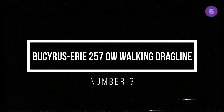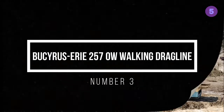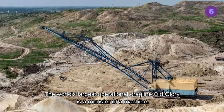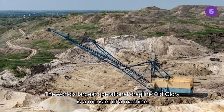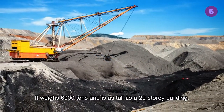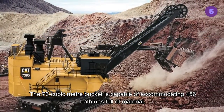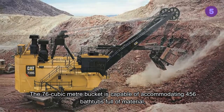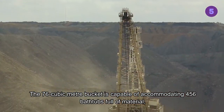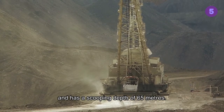Bucyrus Erie 257A Walking Dragline, Number 3. The world's largest operational dragline, Old Glory, is a monster of a machine. It weighs 6,000 tons and is as tall as a 20-story building. The 76 cubic meter bucket is capable of accommodating 456 bathtubs full of material, and has a scooping depth of 65 meters.